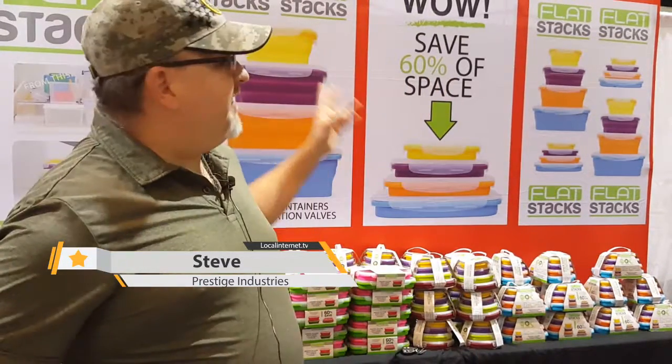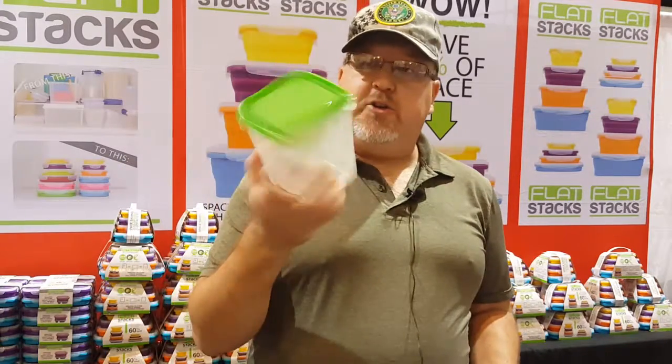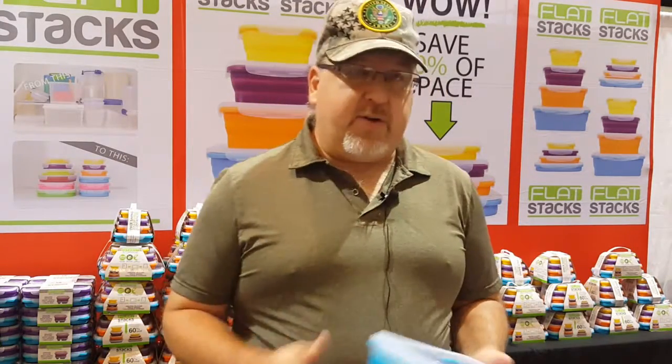Hi, my name is Steve. I'm here with Prestige Industries and we're presenting Flat Stacks today. Flat Stacks is a new product that replaces your old traditional Tupperware containers, or whatever food container you might have.